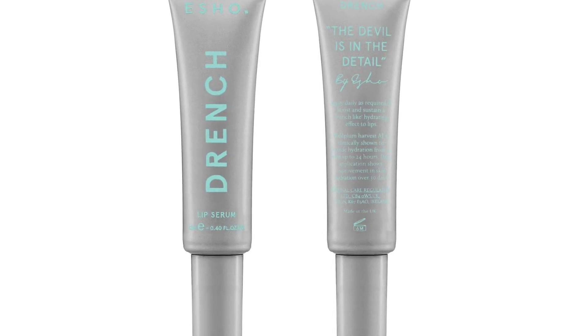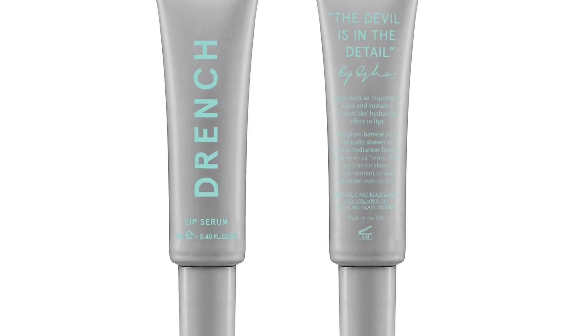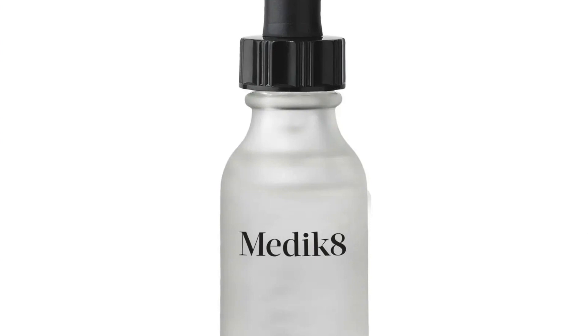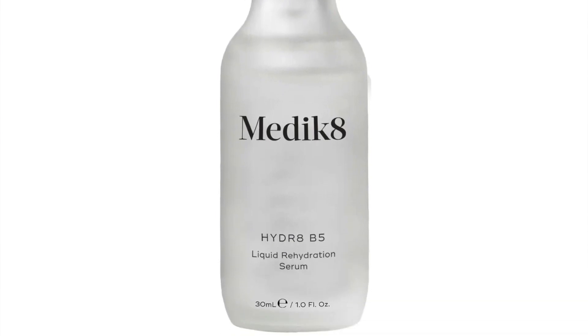So far out of five products, three are full-sized. Next you have the Esho Drench 24-hour Hydrating Lip Serum, 12 mils, which is indeed full-sized and retails at £18.99. Next you have the Medicaid Hydrate V5 Serum, 30 mils, which is also full-sized, retailing at £42. So a load of full-sized products — out of the first seven products, five are full-sized and just two are not. Very good beginning.